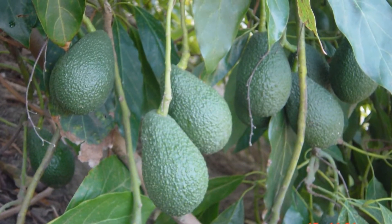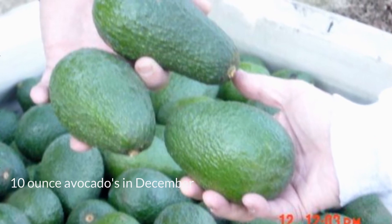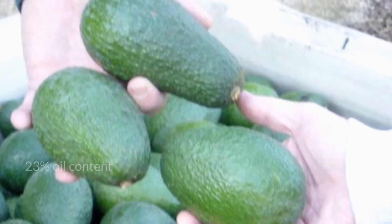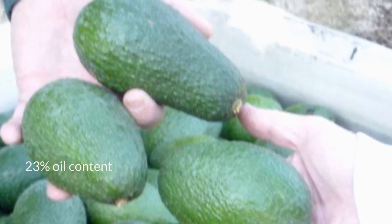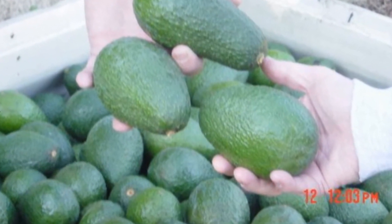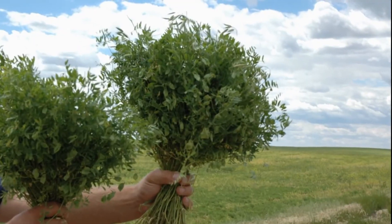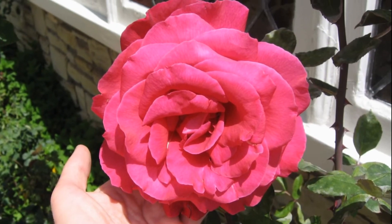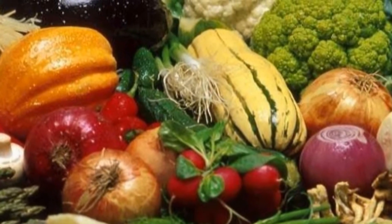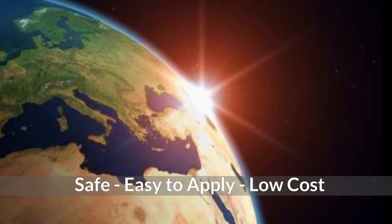These house avocados were treated with Arable 1. The grower reported a 62% increase in profits. For the first time, he was able to produce and deliver 10-ounce avocados in December with a 23% oil content. Arable 1 works on lemons, strawberries, flax crops, and roses — it can be safely applied to anything that grows. Arable 1 is safe, easy to apply, and low cost.